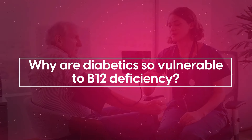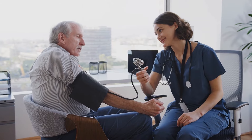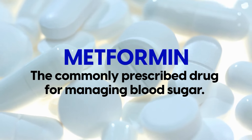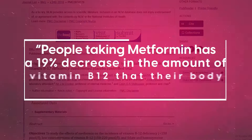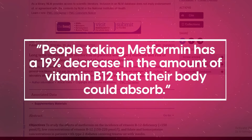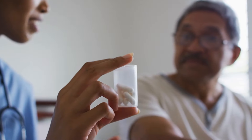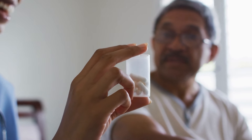But why are diabetics so vulnerable to B12 deficiency? The truth is, multiple factors come into play. One of the most striking is metformin, the commonly prescribed drug for managing blood sugar. What's not commonly known is that metformin has a side effect of decreasing vitamin B12 absorption. Numerous studies have found this, such as the four-and-a-half-year randomized clinical trial in the Netherlands, which found that people taking metformin had a 19% decrease in the amount of vitamin B12 their body could absorb. Meaning that anyone taking metformin should be aware and increase their B12 intake if needed.